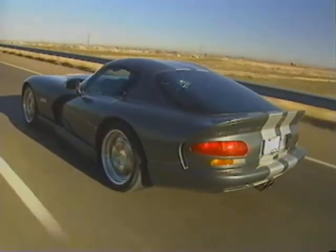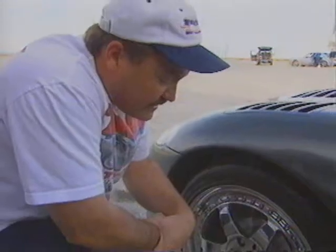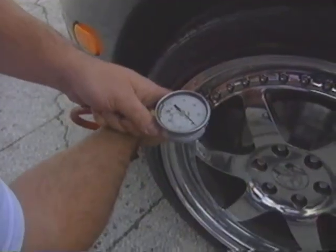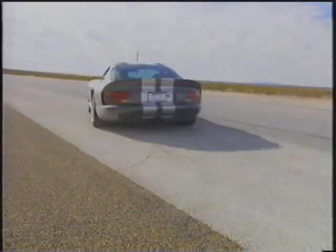Other than the flawless gunmetal gray paint, at first glance you could take the Kingsnake for a stock Viper. There are no trick carbon fiber body panels, no custom aero pieces. And you'd easily take Roy Terpstra for a hired-hand mechanic. But he and Brother Joe are the tuners of this beast that is about to demonstrate just how successful their work has been.